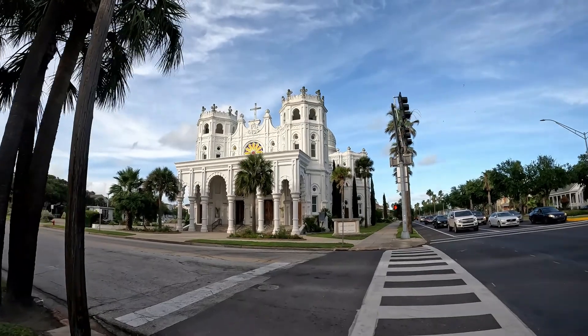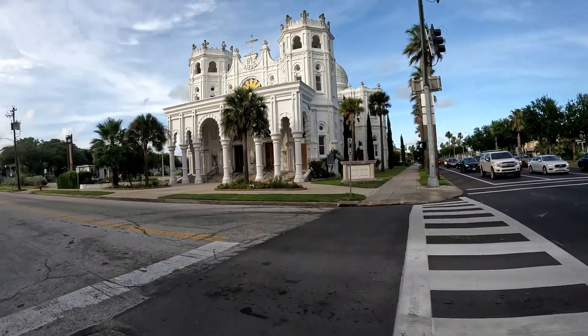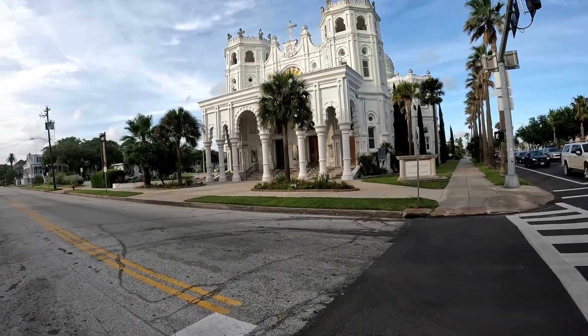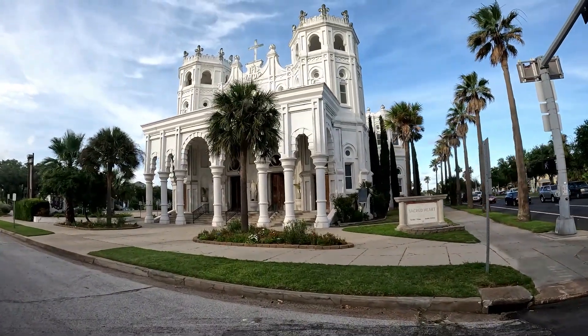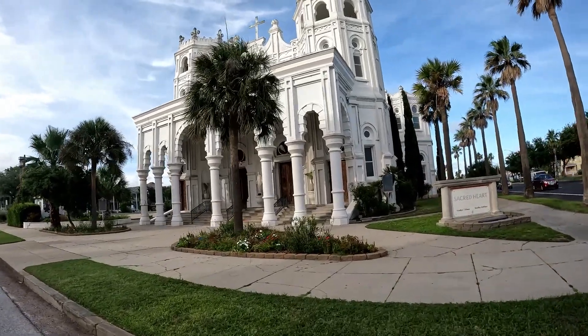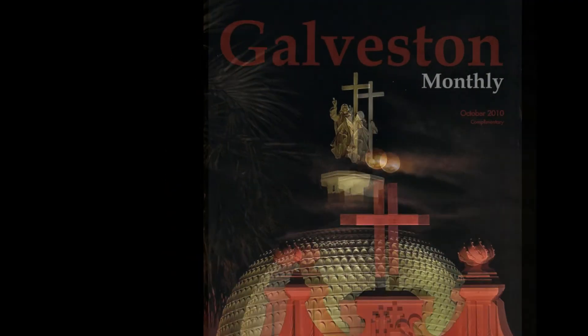This is the Sacred Heart Catholic Church of Galveston. It was founded in 1842. It moved to several locations before they built this church in 1903. It was built by our prominent architect, Nicholas Clayton. It's referred to as the Mother Church of Texas.